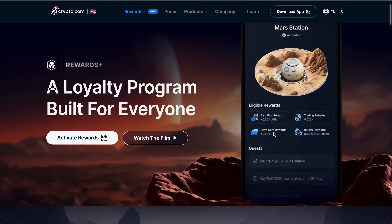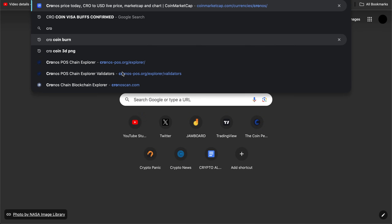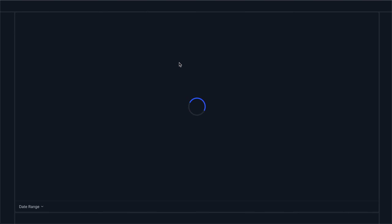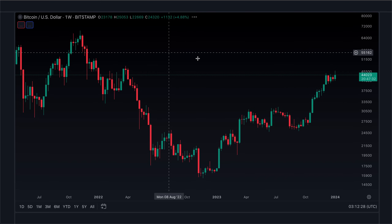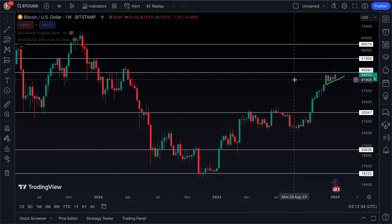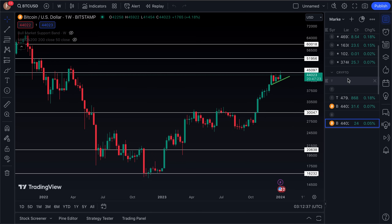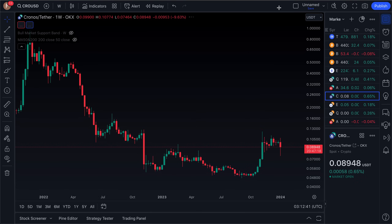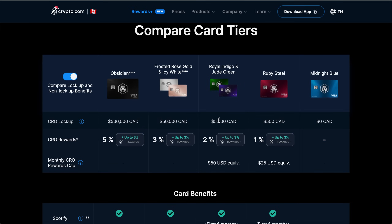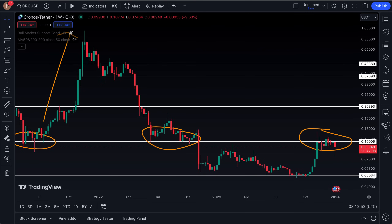You can get up to 10 percent per annum on stable coins including the base earn rate of up to five percent, so you get an additional five percent on your earn yield through the Rewards Plus program. If you are a heavy user of the crypto.com app — buying and selling, maintaining a CRO balance, and making the most of their different programs — they are definitely incentivizing people to not only use the app but to hold assets and use it as a one-stop shop for crypto. CRO coin is really at the center of that strategy.